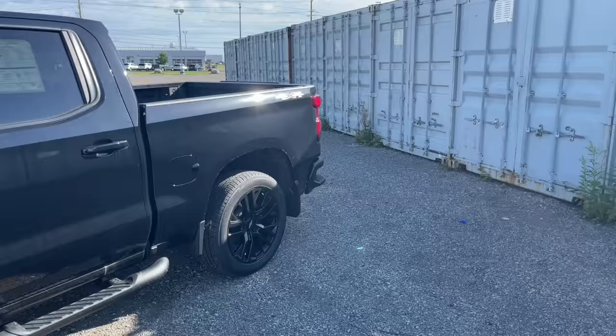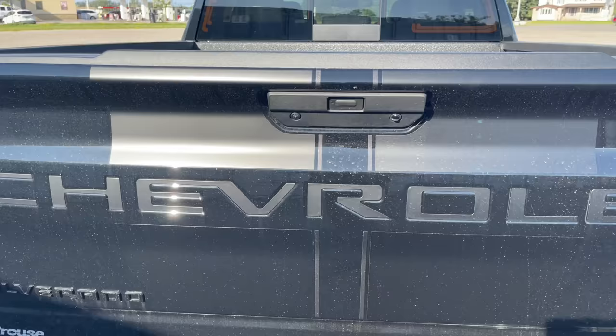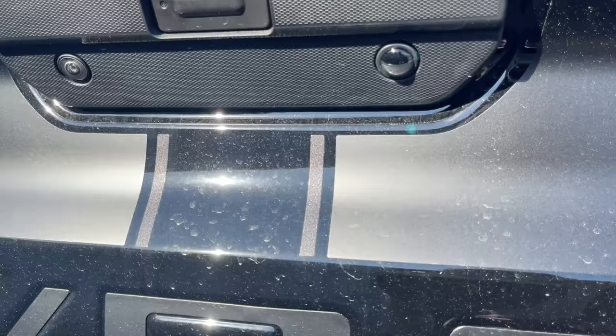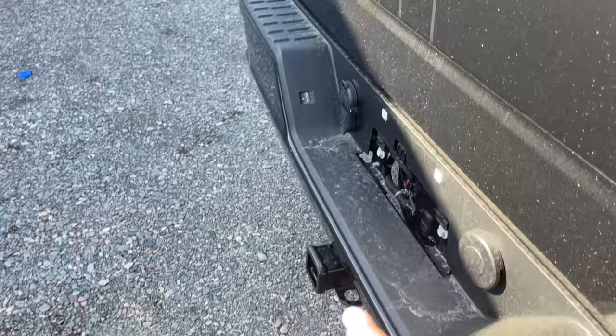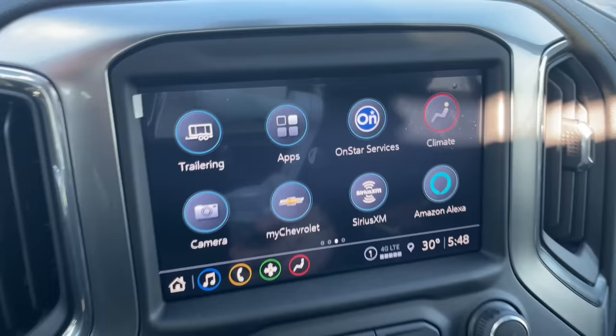First things first, we're heading out back to talk about something a lot of dealers have explained wrong. A lot of dealers have been telling customers that this is the trailer hitch camera. That is incorrect. This is actually a spotlight, which can be controlled from up here. If you press that button, it lights up in the back and shines right down on your hitch. So that's one tip for you.